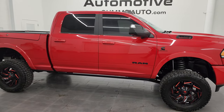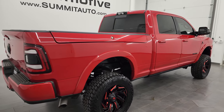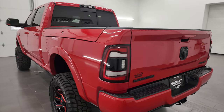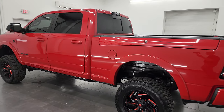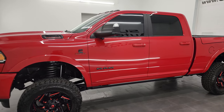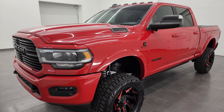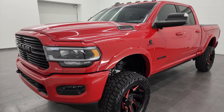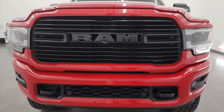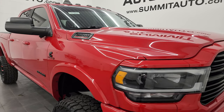Hey, this is Brett and this 2020 Ram 2500 Crew Cab Short Box Ram Box Laramie Level 2 Night Edition is stock number 13788Z. I am here at Summit Automotive in Fond du Lac, Wisconsin, your new and used heavy duty truck and Ram headquarters. This 2020 Ram 2500 has the 6.7 liter Cummins diesel engine, paired up with the 6-speed 68RFE automatic transmission. This truck has been fully safety inspected by our service shop, has a fresh oil and filter change, all the fluids have been checked and topped off, and it is 100% ready to go. I'm going to go all the way around, inside, underneath, start it up, and take a look under the hood to give you the most accurate representation possible.